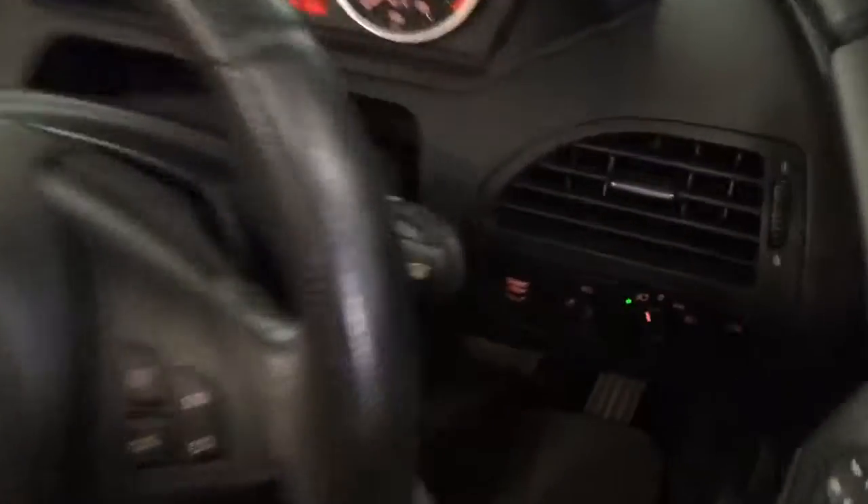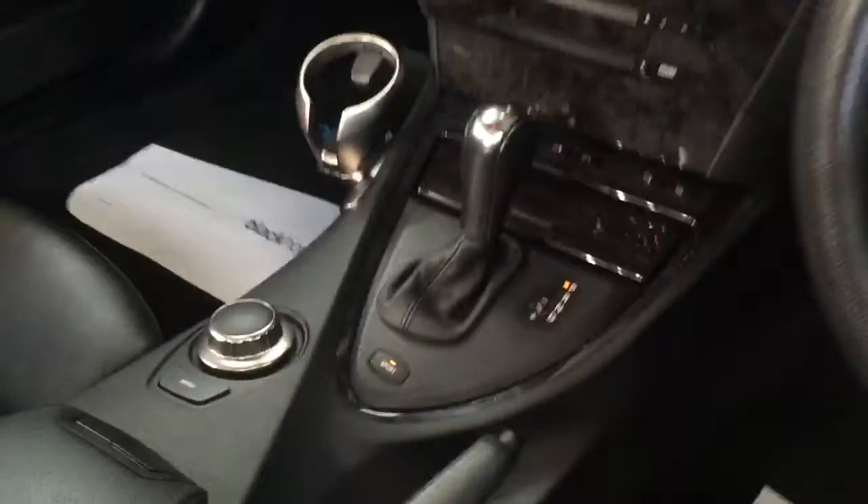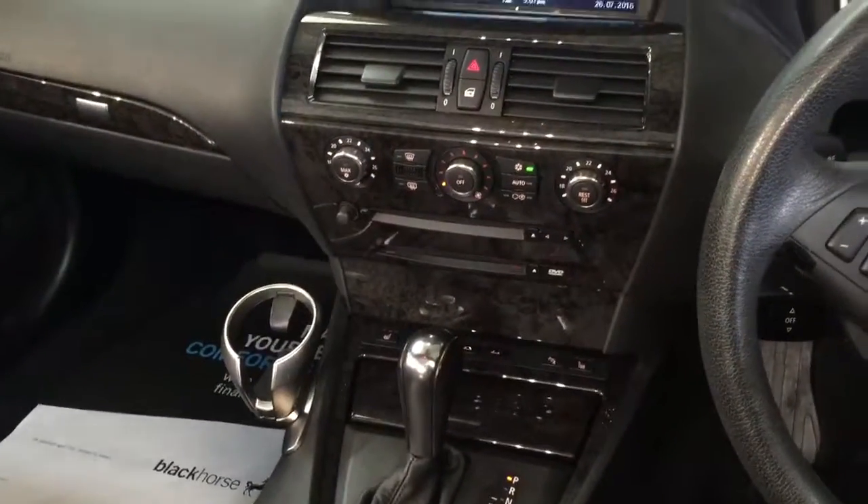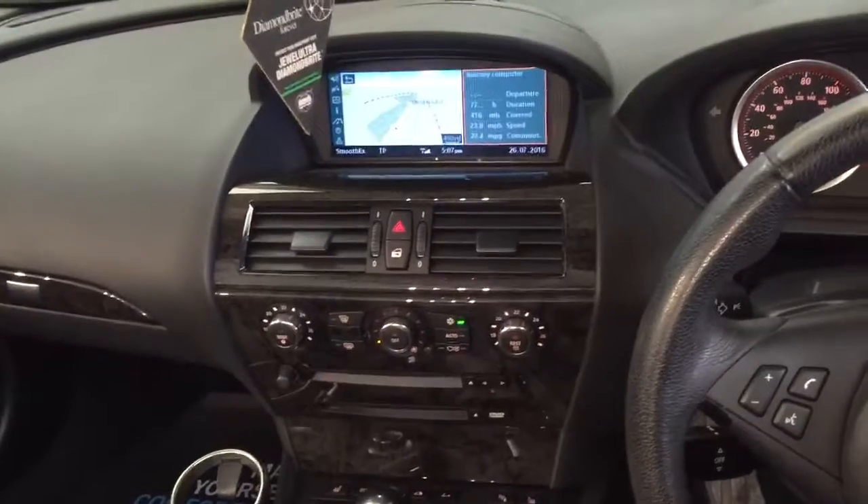Start-stop button just located there. Sport mode. Electric heated seats, electric hood. Dual zone climate control, digital DAB radio. It's got enhanced Bluetooth.